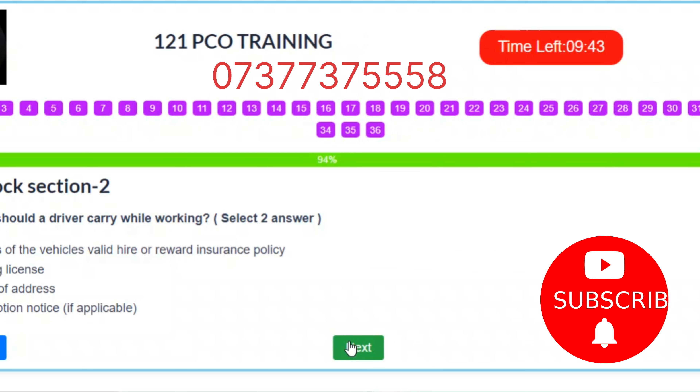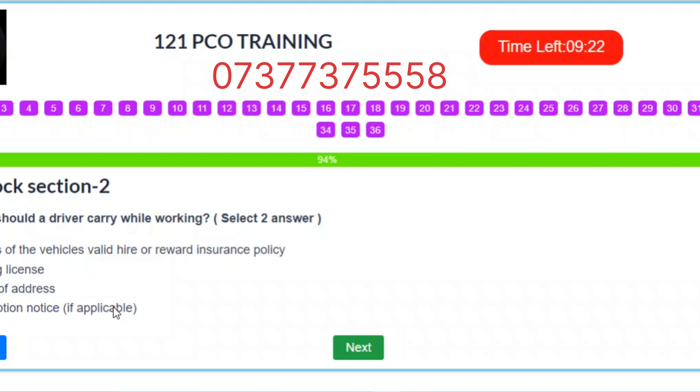Question 34. What should a driver carry while working? Select two answers. A. Details of the vehicle's valid hire or reward insurance policy. B. Driving license. C. Proof of address. D. Exemption notice, if applicable. Correct answers: A – Details of the vehicle's valid hire or reward insurance policy. D – Exemption notice, if applicable.